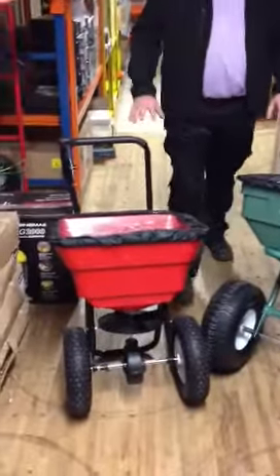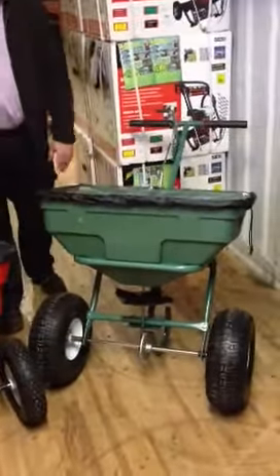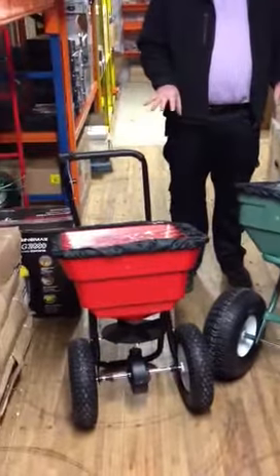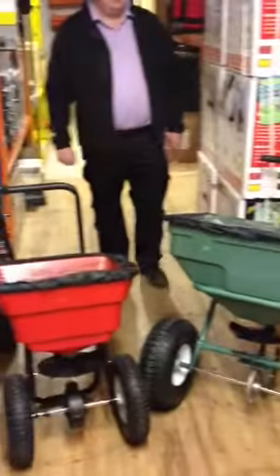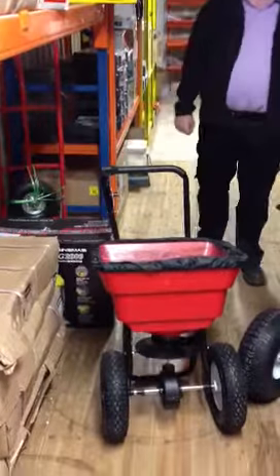The spreaders come with covers for rain to keep your product dry. They all have pneumatic tires, easy grip handles, powder painted frames, and controls at the handles to control your maximum or minimum fertilizer product.